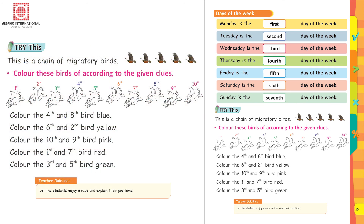This is a chain of migratory birds. Color these birds according to the given clues. Color the 4th and 8th bird blue. Color the 6th and 2nd bird yellow. Color the 10th and 9th bird pink. Color the 1st and 7th bird red. Color the 3rd and 5th bird green.